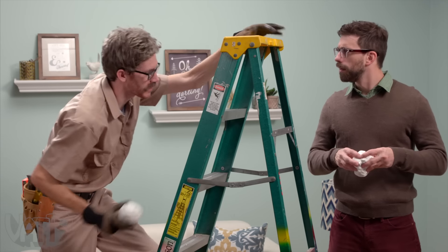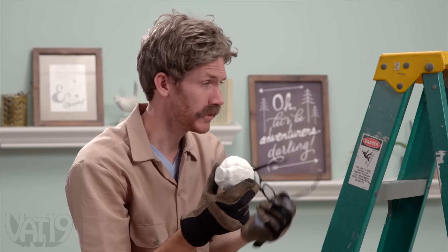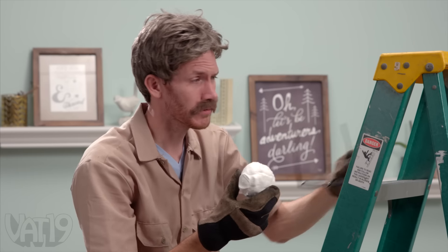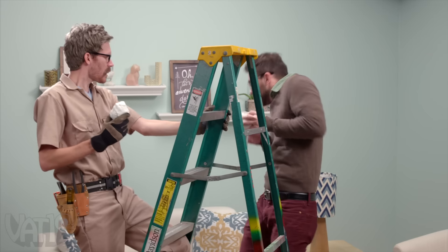That's your problem right there. You tried to spackle your ceiling with a plaything. Now, it's fun, but it will not hold up against the elements. That is probably here to stay.